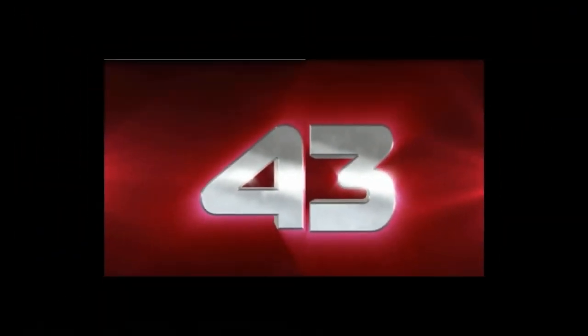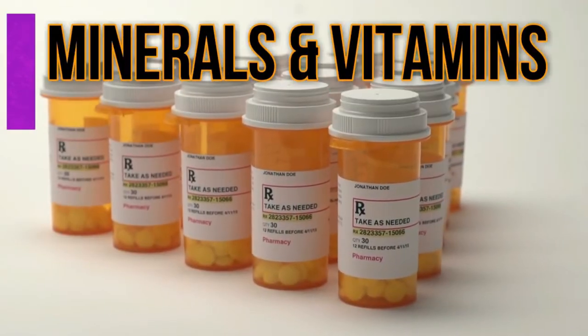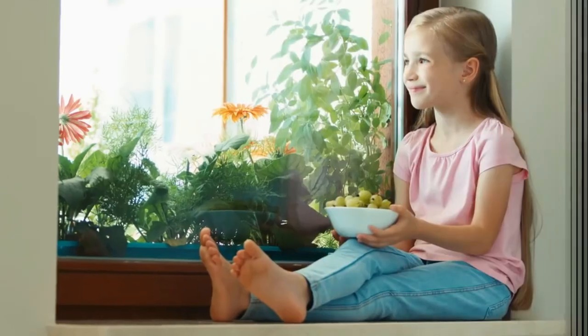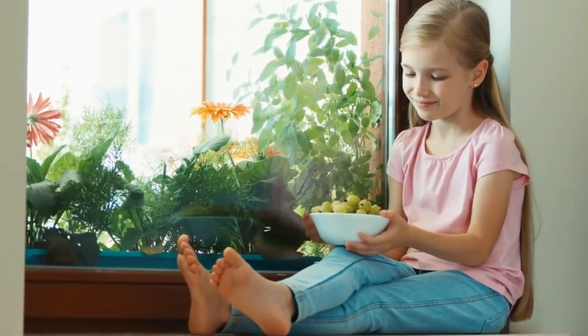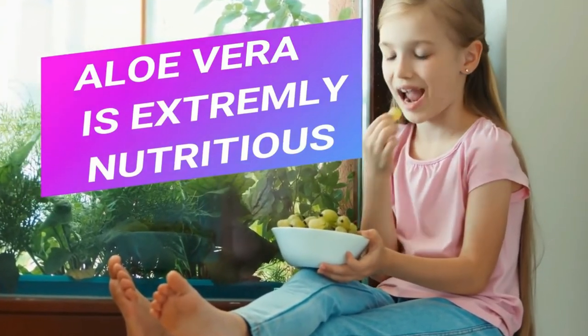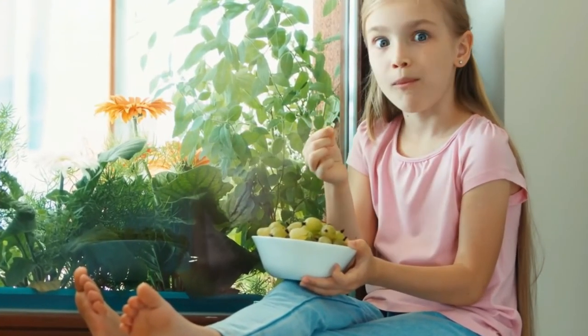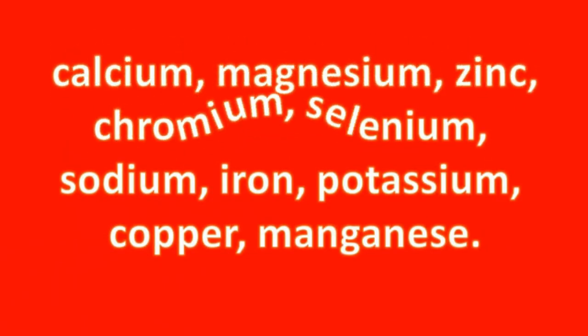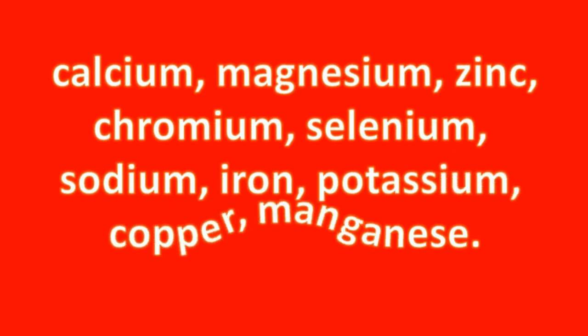Number forty-three, aloe vera is high in vitamins and minerals. Aloe vera contains many vitamins including A, C, E, folic acid, choline, B1, B2, B3 and B6. Aloe vera is also one of the few plants that contains vitamin B12. Some of the twenty minerals found in aloe vera include calcium, magnesium, zinc, chromium, selenium, sodium, iron, potassium, copper and manganese.